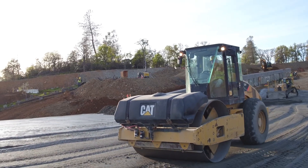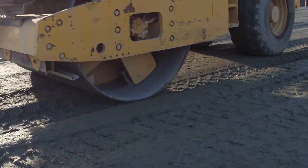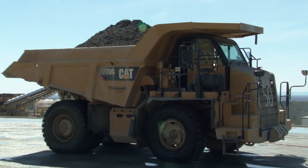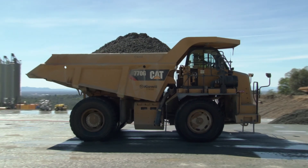Tractors rake the black, asphalt-like roller compacted concrete. A roller compactor vehicle flattens out the surface, and large haulers with mounds of RCC in the back transport material to the site. Hardhat workers rappel down the edge of one of the emergency spillway stair steps and excavate rocks from the cliff face.